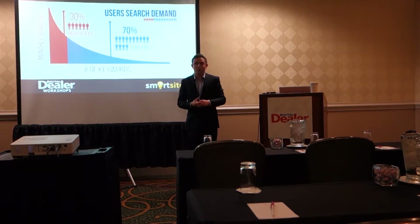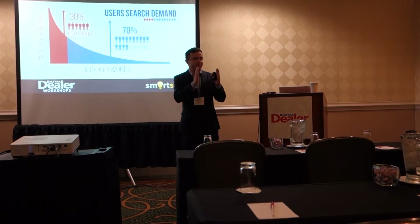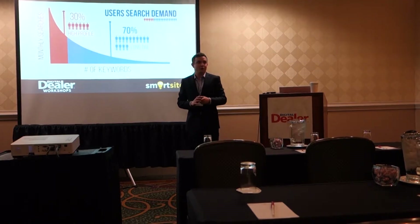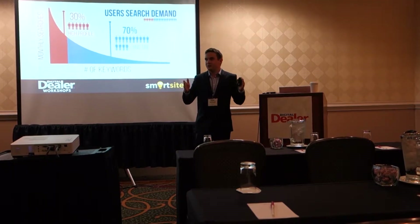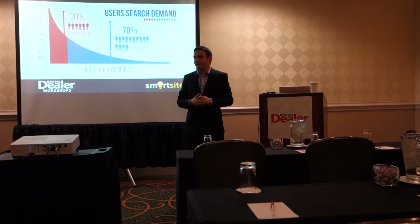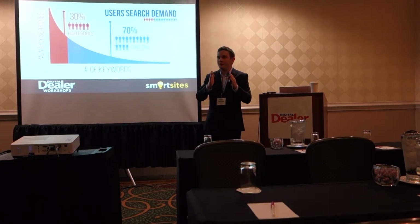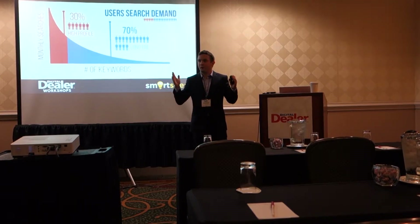No longer do people search for just the short tail — the 30% — things like 'cars' or 'sedans.' Even if you recall your own experience, say 10 years ago, you might search for one or two words. Now more and more, you're searching for exactly what you want and you expect to find it. 'I want to buy a 2018 Mazda 3 Series in Cherry Hill, New Jersey' — I'm searching for the whole thing, not just 'auto dealership.'